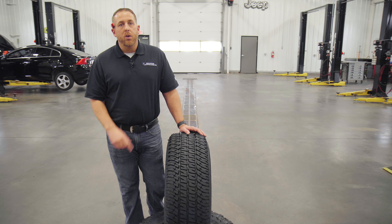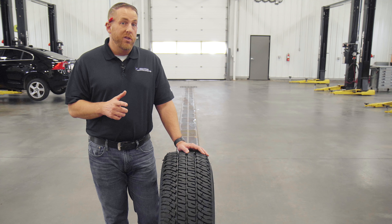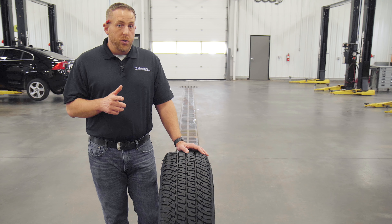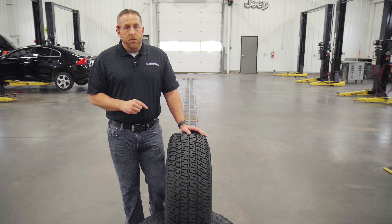The Michelin LTX AT2 is original equipment on Toyota Tundra TRD Off-Road and TRD Pro, as well as many Ford Super Duties. I think it competes directly with the Continental Terrain Contact AT, the Goodyear All-Terrain Adventure, and the General Grabber APT.